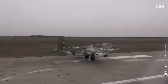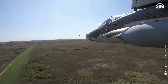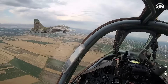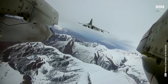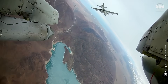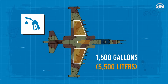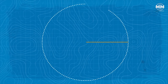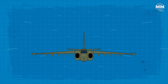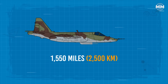The Su-25 has a top speed of 606 miles per hour at sea level, making it fast enough to evade threats but slow enough to provide precise close air support. It has an internal fuel capacity of approximately 1,500 gallons, giving it a combat radius of about 310 miles when carrying a standard payload. Its range can be extended significantly with external fuel tanks, allowing it to reach a ferry range of up to 1,550 miles.